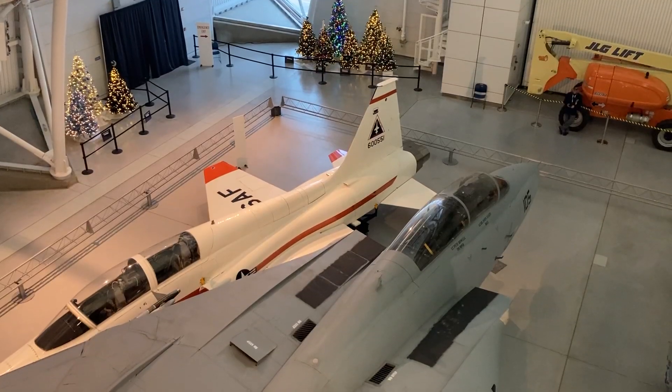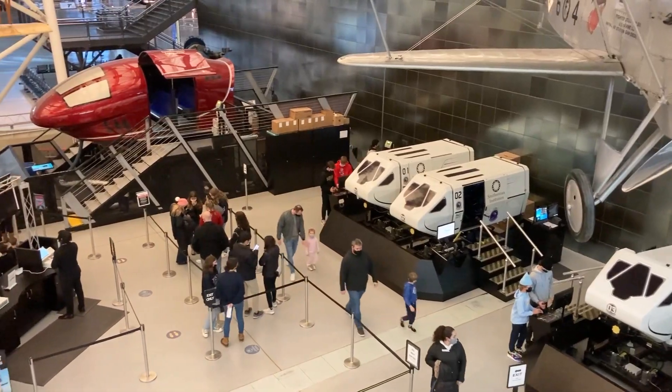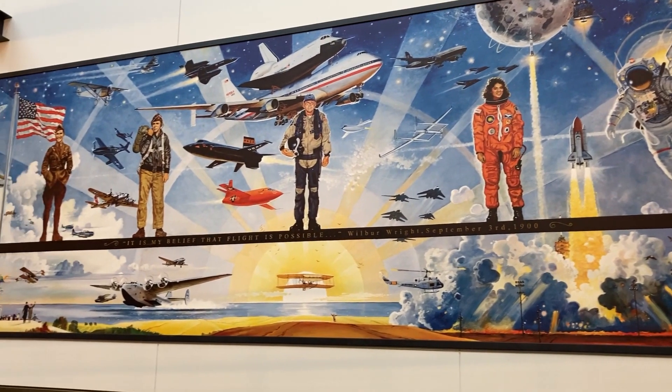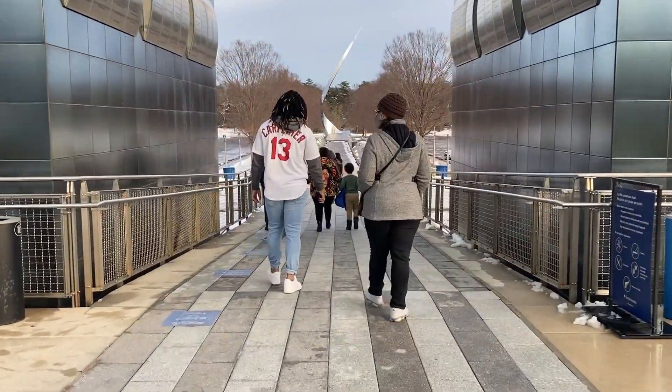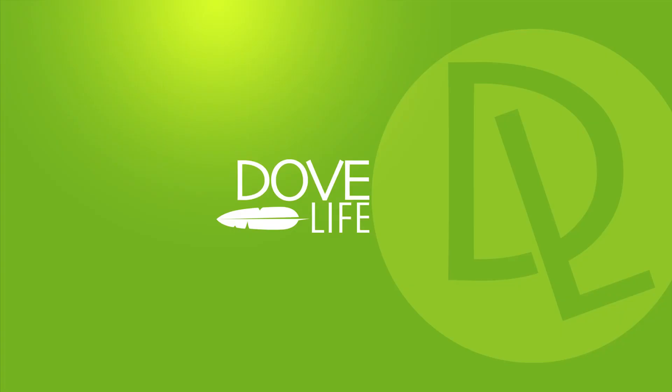From fixed to rotary wing, and every other kind of flying machine, this place has it all. You will find the Udvar-Hazy Center the perfect spot for any fan of aviation and history, which is so important. Thank you for watching, and be sure to subscribe to DevLife.